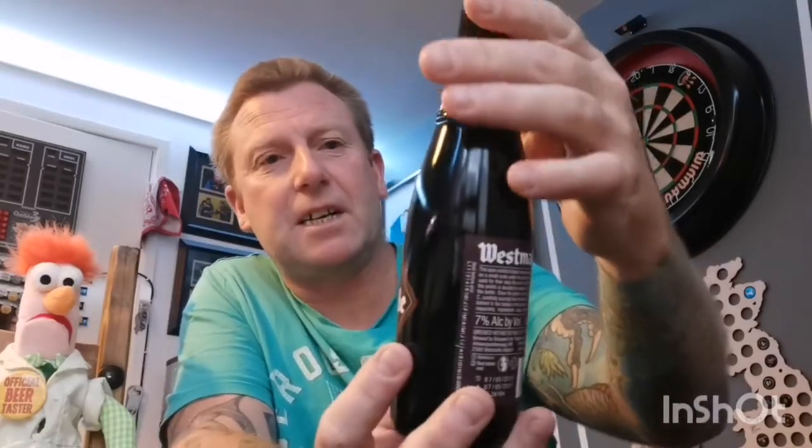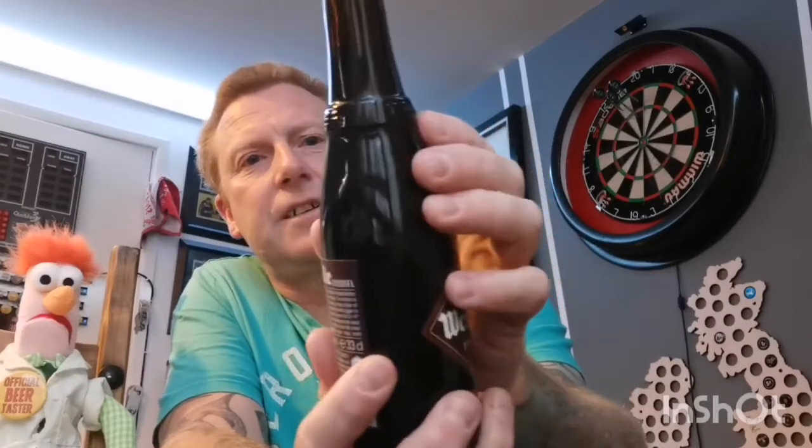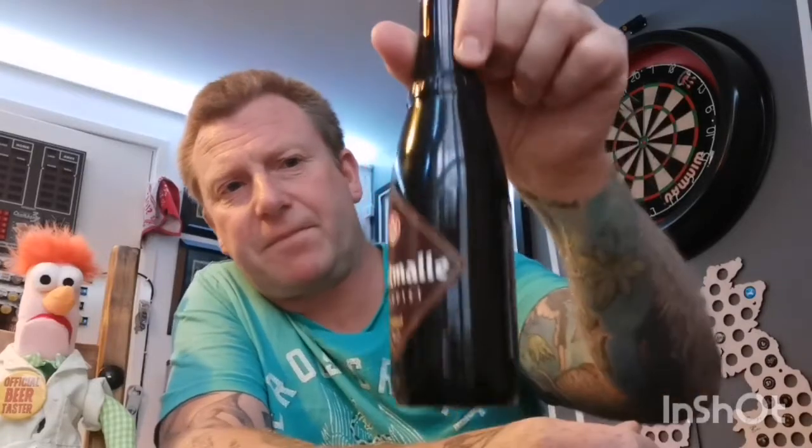West Malle Trappist Double, seven percent. I like the old traditional-style label. Love the bottle cap too — and even the bottle itself has a lovely ridge on it. Everything's classy about this: the cap, the label, the bottle, and the glass. I'll shut up now because I'm probably boring you all.